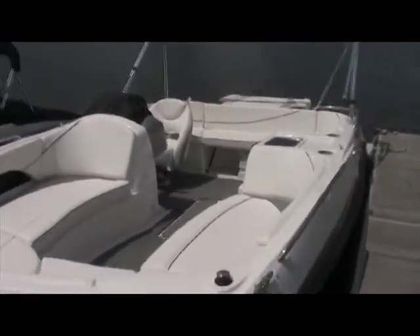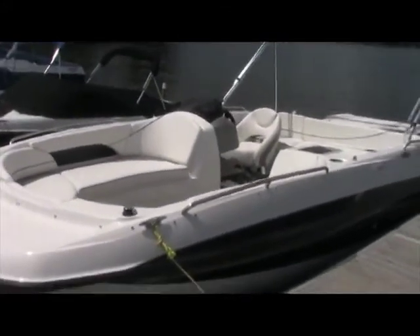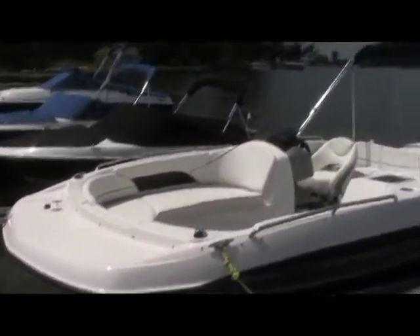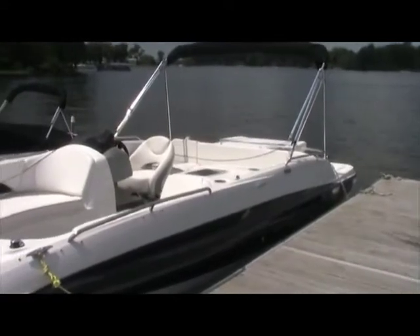Measuring 20 feet 7 inches long, this boat has tons of room, and is perfect for all your water sports like water skiing, wakeboarding, and tubing — all with the plushness and amenities of a luxury pontoon boat.